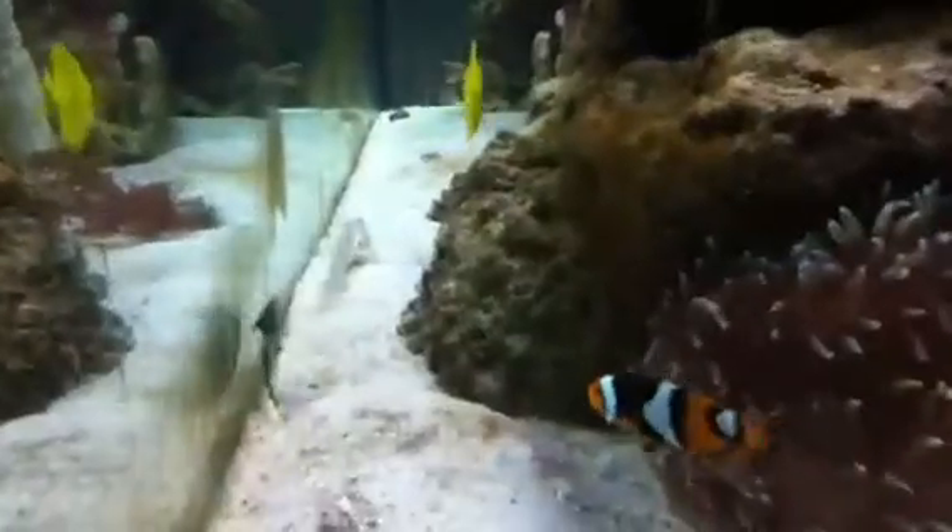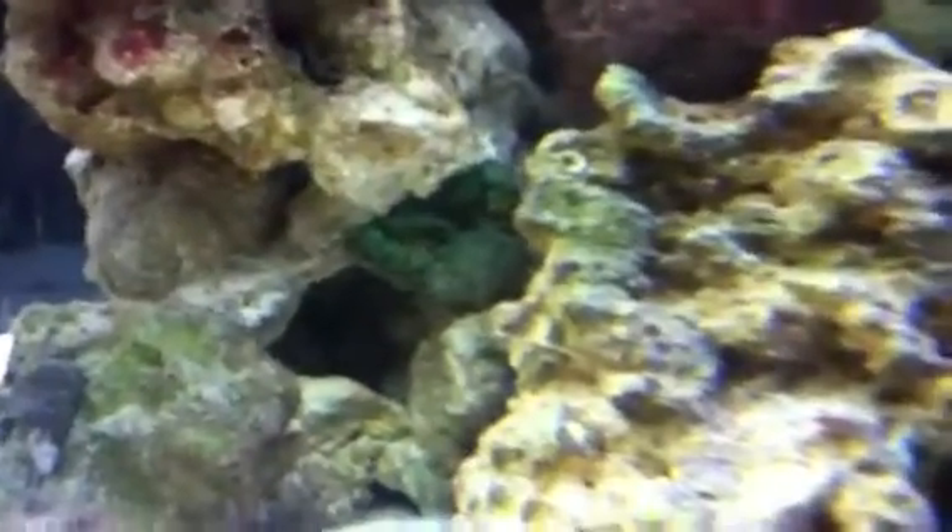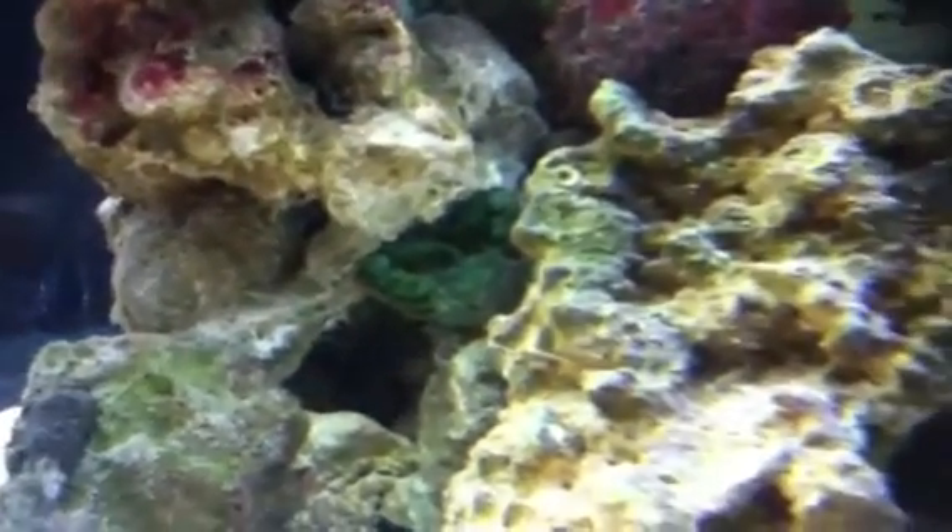The Goby is still doing great. And right here we have my new Emerald Crab, who has been chomping away at algae like crazy. Yeah, as you can see, he looks awesome.